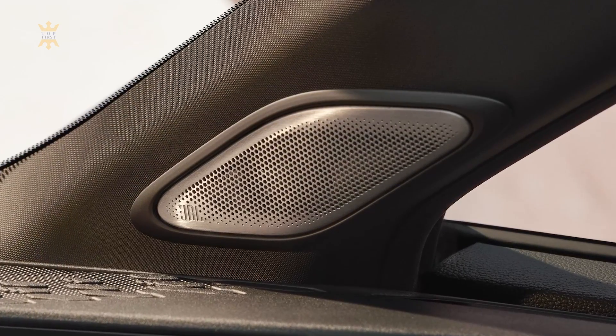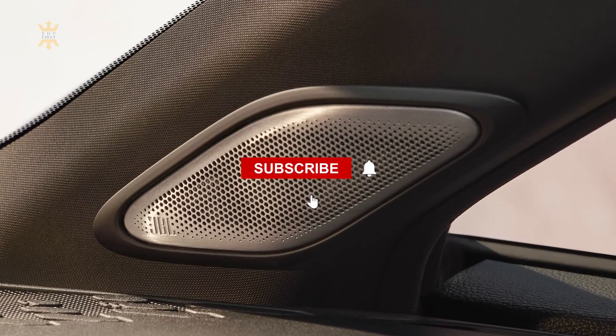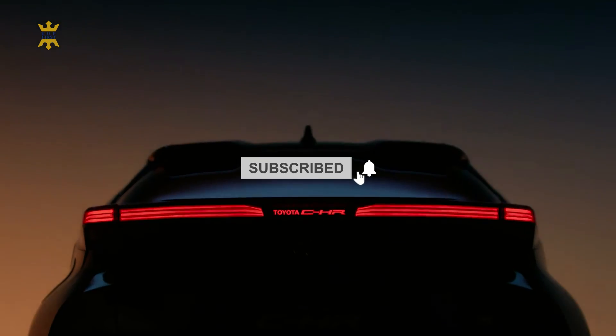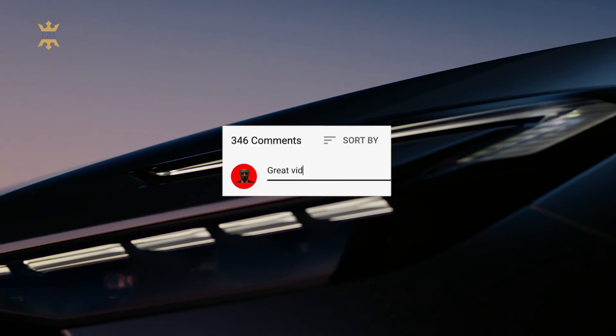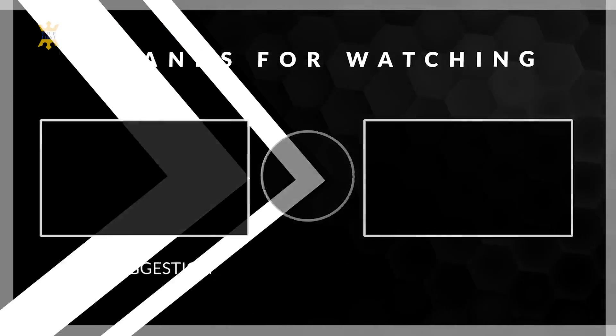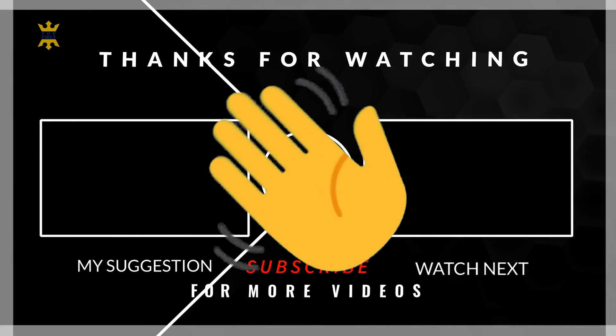Thank you so much for watching. I hope you liked this video — if so, don't forget to hit the like button as well as the subscribe button. Share your thoughts about the all-new Toyota C-HR: does it fit your preferences, or will this model pass you by this year? Comment down below and check out the videos on screen to stay updated on anything new in the world of cars. See you soon!